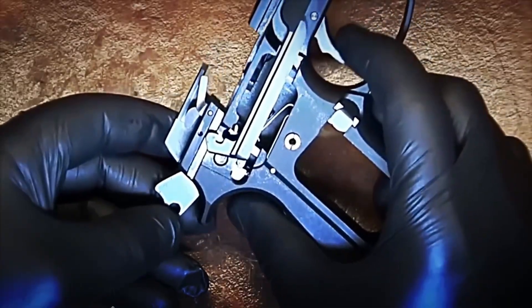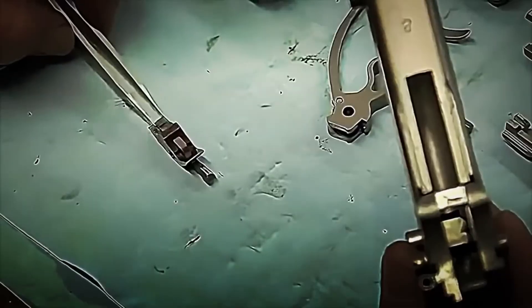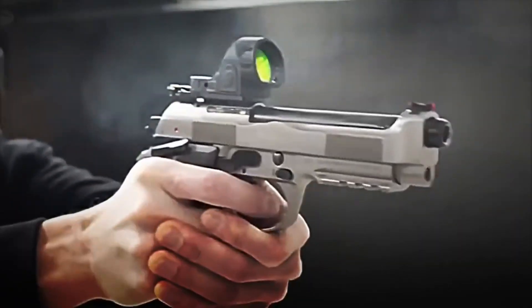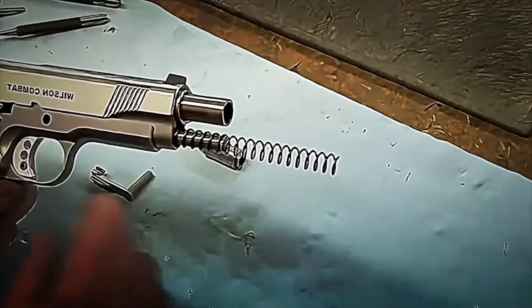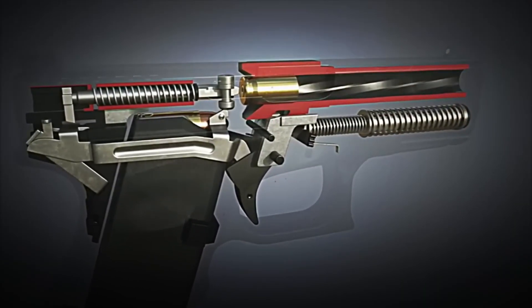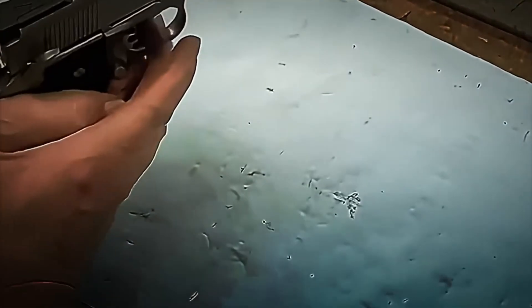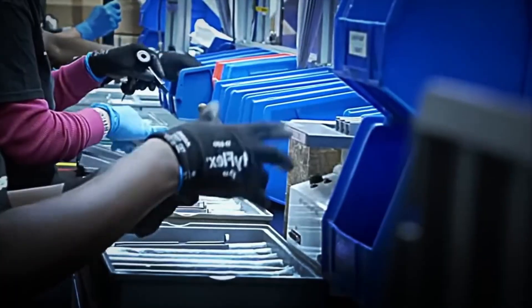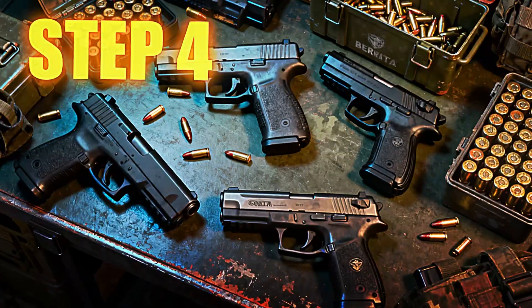Afterward comes the assembly of the firing system: trigger, hammer, firing pin, and safeties. In models like the Beretta M9, this set is so resistant it can withstand more than 30,000 shots without failing — a longer useful life than many assault rifles. Internal springs and recoil buffers are also installed, which absorb the brutal force of each shot. Before continuing, each pistol undergoes a dry-fire test, where operators simulate shots without ammunition to verify that everything responds as it should.